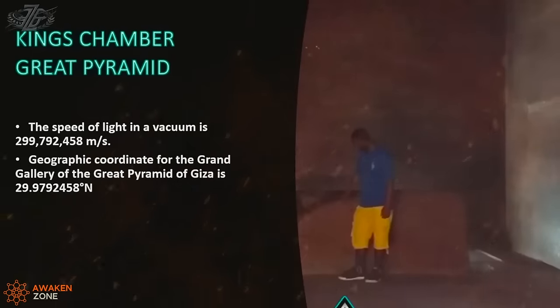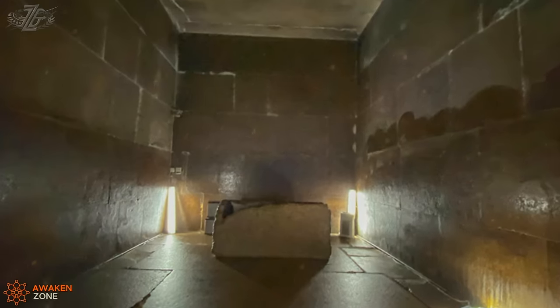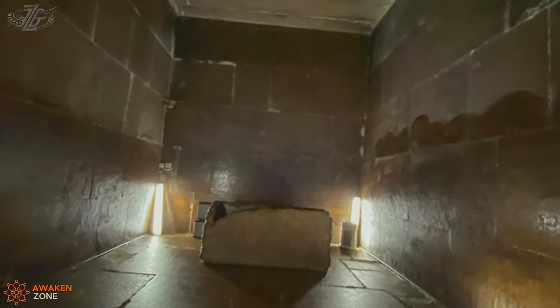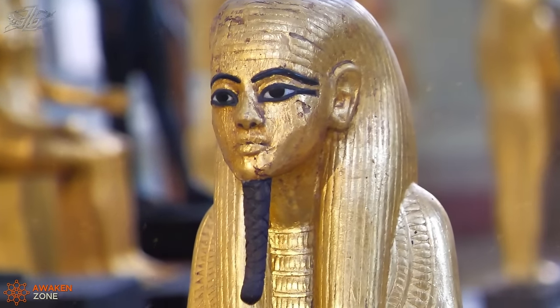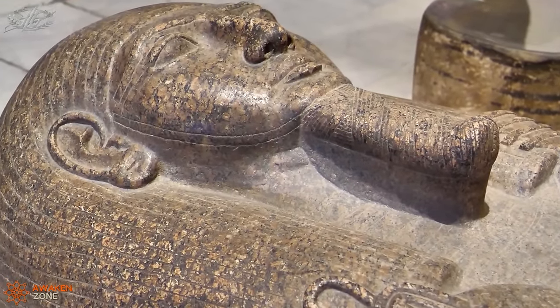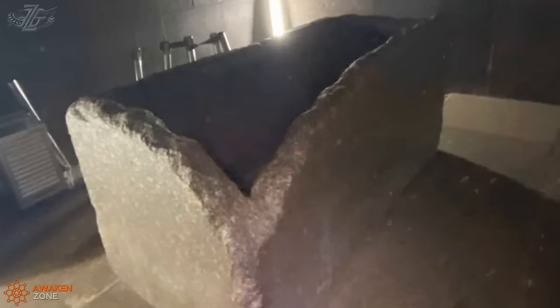Here I am standing in the King's Chamber of the Great Pyramid. This stone box, in my opinion, is not a sarcophagus because I'm six foot four and I can't fit in this box without bending my knees. So if I can't fit in this box, why make a box this tiny? Could it be that the pharaoh was that small? I'm not sure, but it doesn't make sense when all the other sarcophagi are massive and this one is smaller than me.